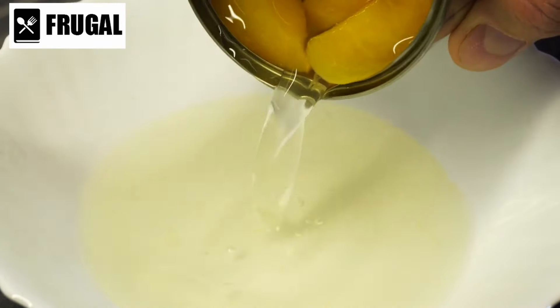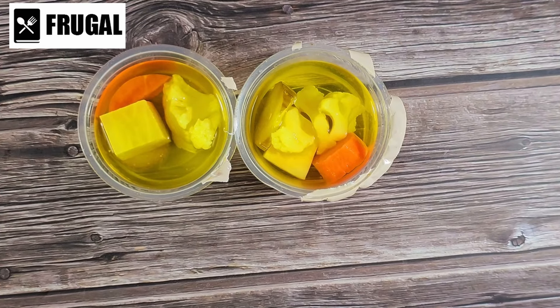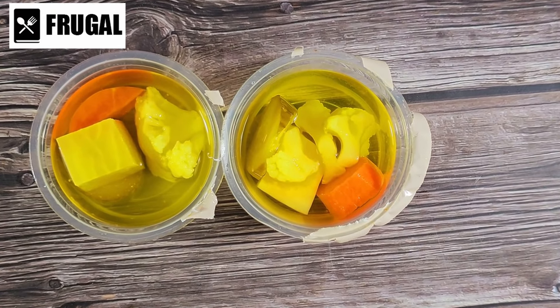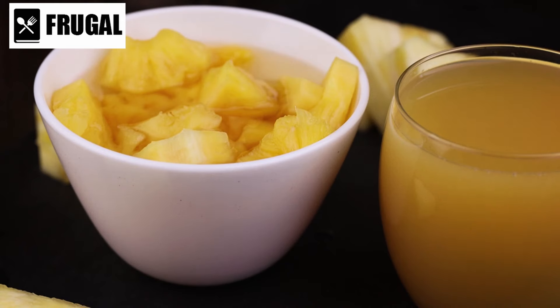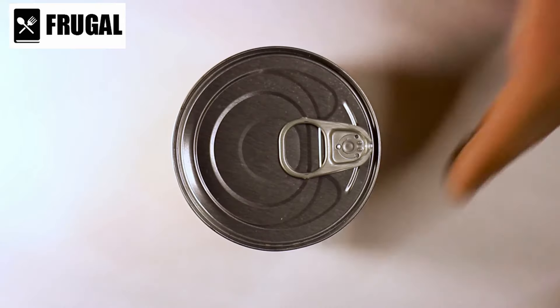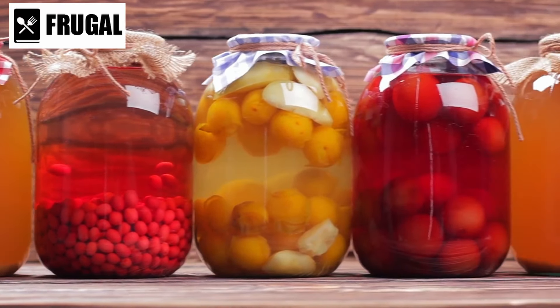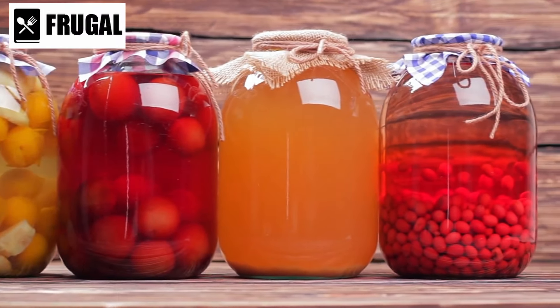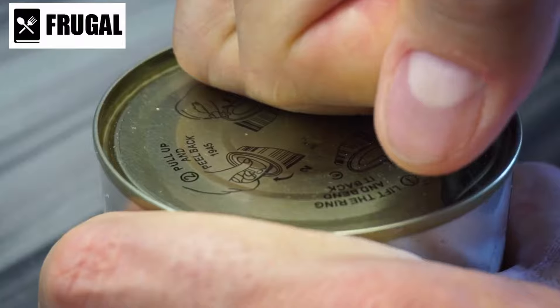Number four: canned fruit. Canned fruit is like nature's sweet treat, ready to indulge your taste buds whenever the craving strikes. With options ranging from juicy peaches to succulent pears and tangy pineapple, there's a canned fruit for every palate. What sets canned fruit apart is its convenience and longevity. Unlike fresh counterparts, which have a limited shelf life, canned fruits can be stored for months or even years without losing their flavor or nutritional value. This makes them a practical choice for emergency stockpiling or as a quick snack option for busy days. Canned fruit is also incredibly versatile — you can enjoy it straight from the can, add it to yogurt or oatmeal, or incorporate it into desserts like fruit salads, cobblers, or smoothies. The possibilities are endless, giving you plenty of options to satisfy your sweet tooth.